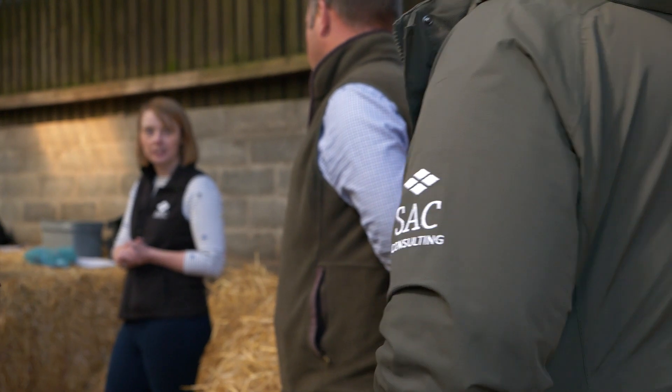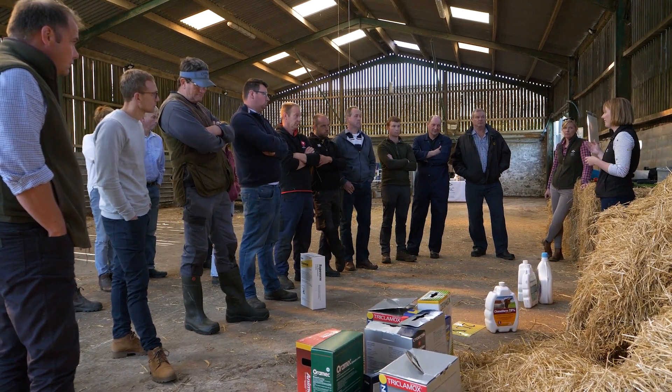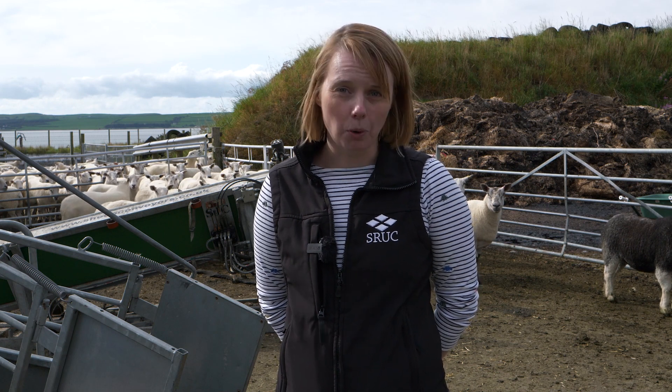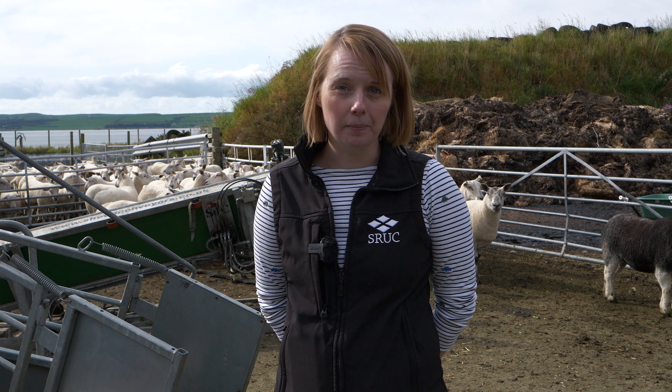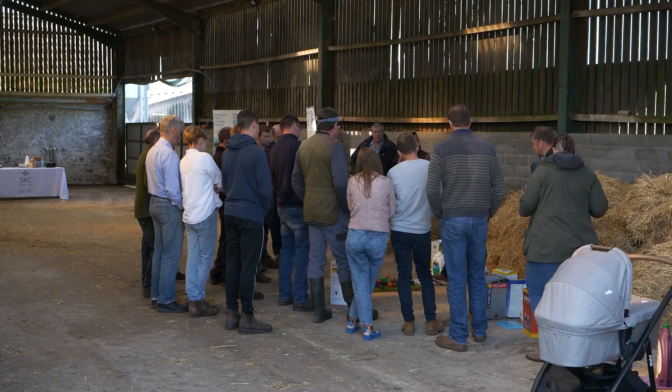My name is Megan Ferguson, I'm a vet working for SRUC. We've been talking a lot about growth rates in lambs and productivity. A big concern about growth rates in lambs is how worms affect them, and we've had a big chat about worm resistance. Our top three tips would be: firstly, know the resistance pattern on your farm — do some testing and make sure the wormers you are using are actually working. Secondly, try and reduce your use where possible — every time you reach for a wormer, ask yourself whether you have to use it. Thirdly, watch what you're buying in — discuss with your sellers the worming history of the stock you're buying, and make sure you quarantine and treat as appropriate before they get onto your pasture.